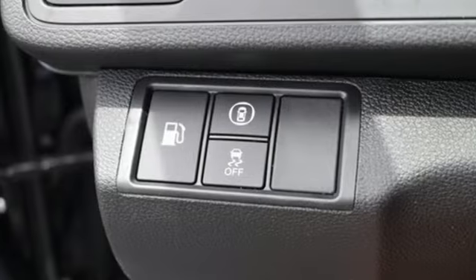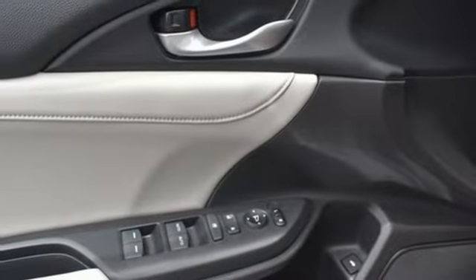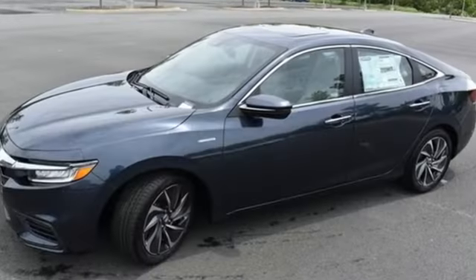Remote engine start, dual zone climate control, continuously variable automatic transmission, express open and close sliding and tilting sunroof, gas pressurized shocks, and an i4 engine.